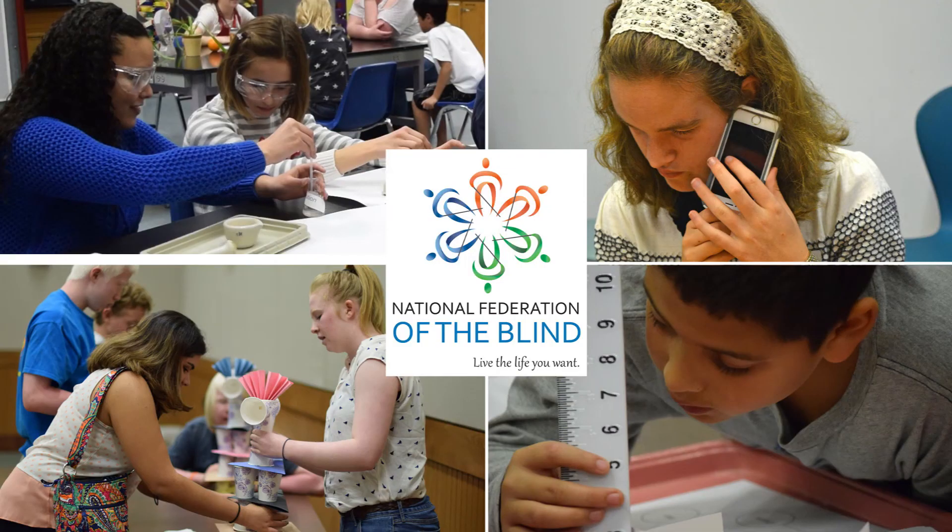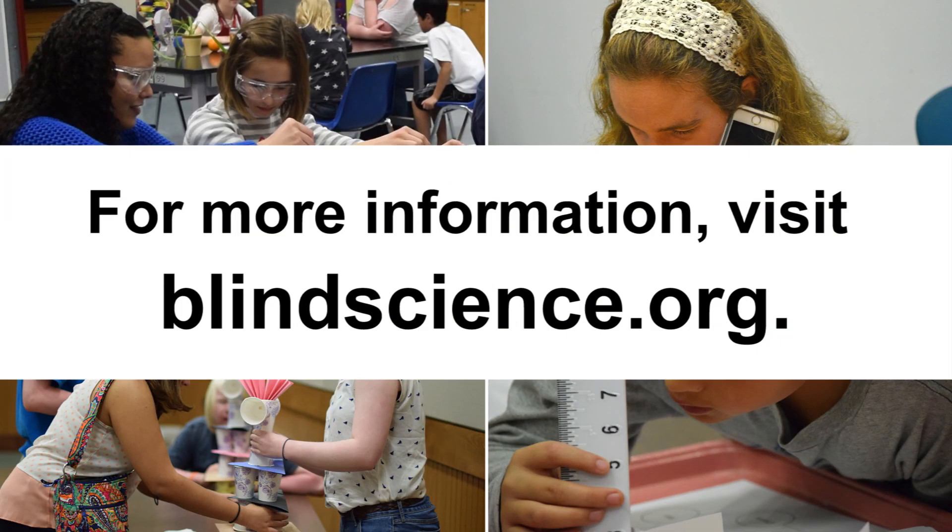And that's how blind people do STEM. For more information, visit blindscience.org.